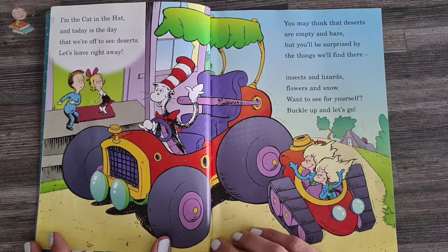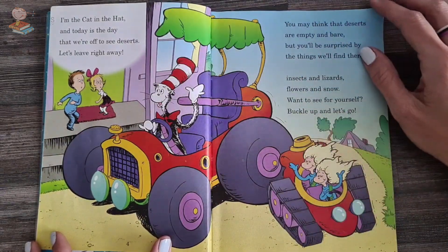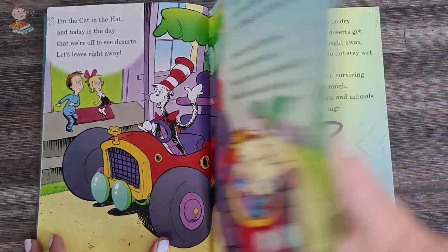Insects and lizards, flowers and snow. Want to see for yourself? Buckle up, let's go. Did you know that you can get snow in the desert? Let's have a look.